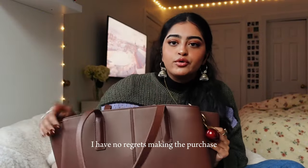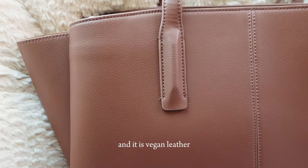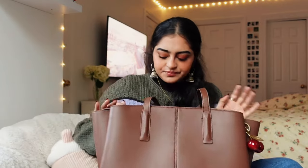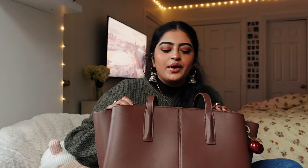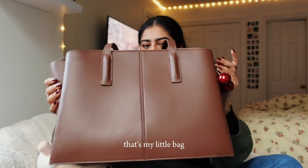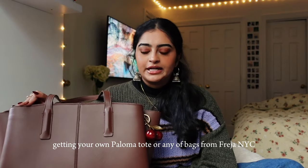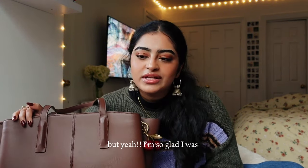I love this tote bag and have no regrets about the purchase. It was on the pricier end, but Fray NYC is a sustainable brand and it's vegan leather — not real leather, but such high quality that I know it's going to last me for years. I 100% don't regret it. If you're interested in getting your own Paloma Tote or any bag from Fray NYC, I'll link a discount code in the description. I'm trying to get more into filming YouTube videos, so yeah — bye guys!